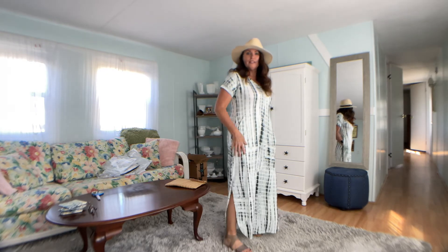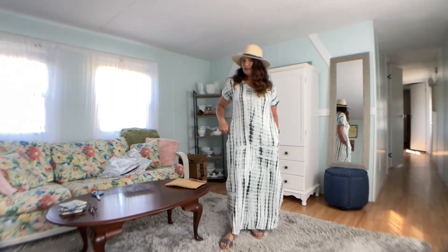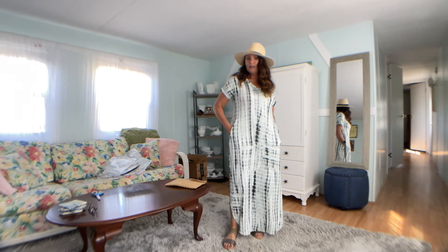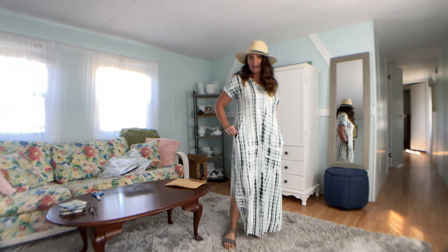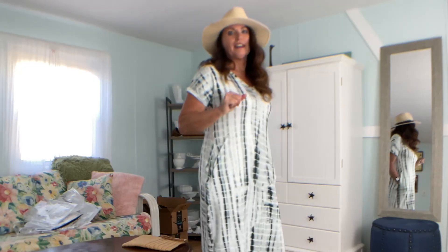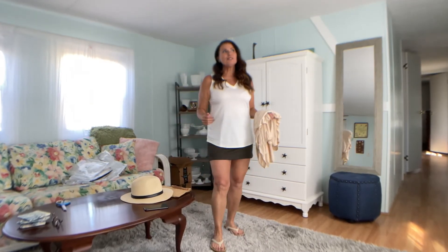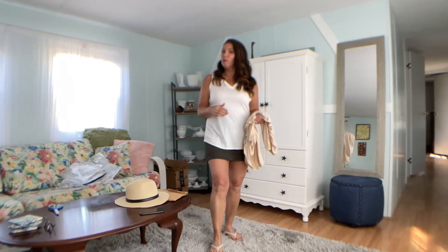The phone doesn't pull the pocket down too badly, but if you sit down I feel like the phone could easily slide out. I'd give this pocket a C on the phone test.